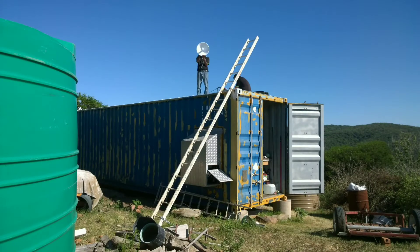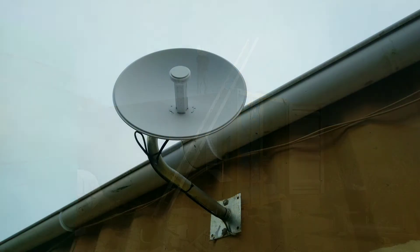I got the guys to come and install Wi-Fi prior to having my solar setup, but it was something I could do, so I got that box ticked.